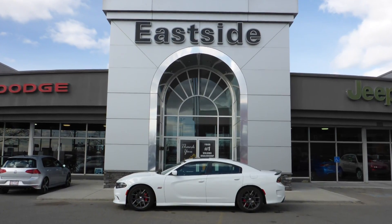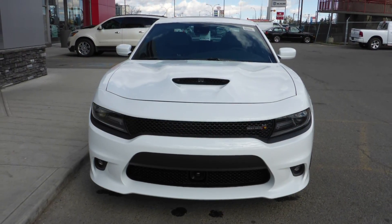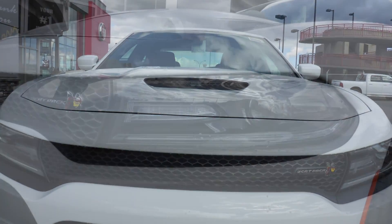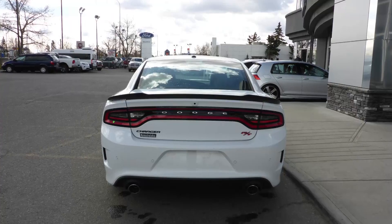Hi Gianni. This 2016 Dodge Charger Scat Pack comes equipped with a 6.4L V8 Hemi engine and automatic transmission, power heated manual folding side mirrors, a sports performance hood, bifunction projector headlamps, fog lamps, 20-inch aluminum wheels, and a white exterior.